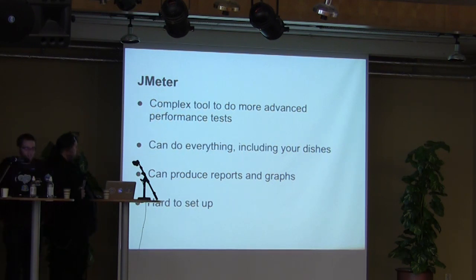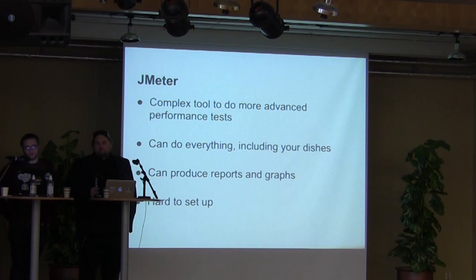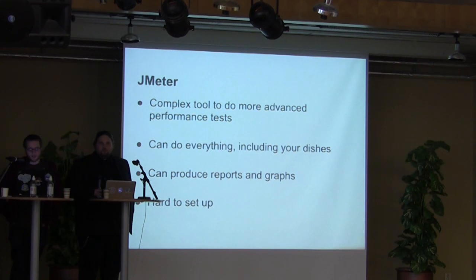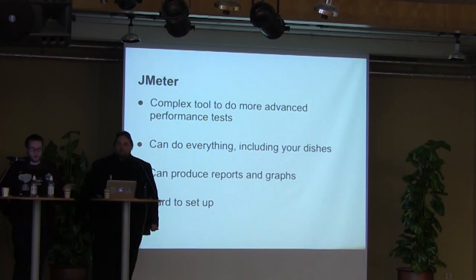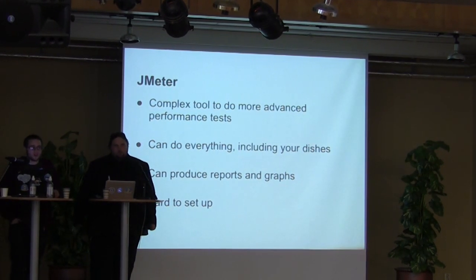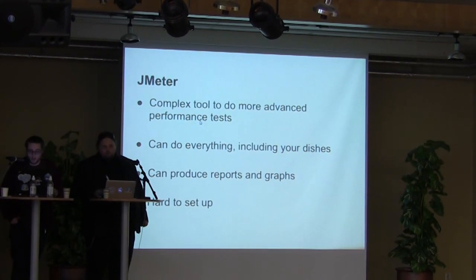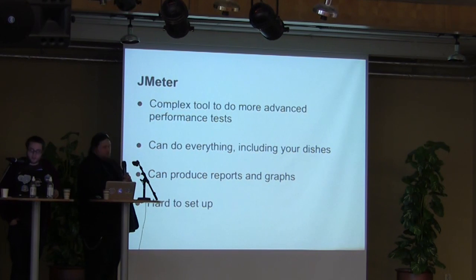That's Apache Bench — a very easy tool to work with, useful for quick tests. However, if you really need to go deeper and do more complex things, I suggest you look at JMeter. I'm not going to show it because it's a very complex tool to set up and you'll probably have to read a few tutorials. But it will basically do everything for you if configured correctly. You can set up a test suite where you log in, create an article, go back — estimating what a regular user would do — and try that with different concurrencies to get graphs and nice results to show clients.